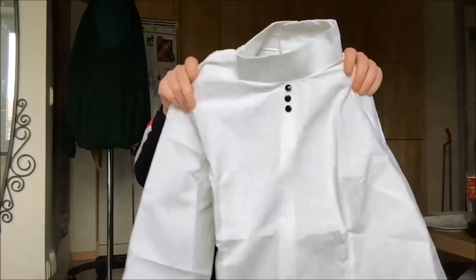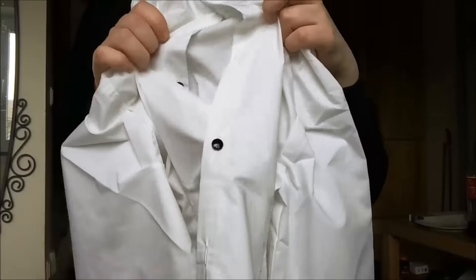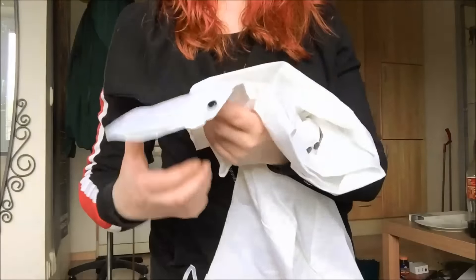This is the blouse. It has buttons in front and an ascot-style collar with buttons in the back. And it's got really long arms with more buttons.